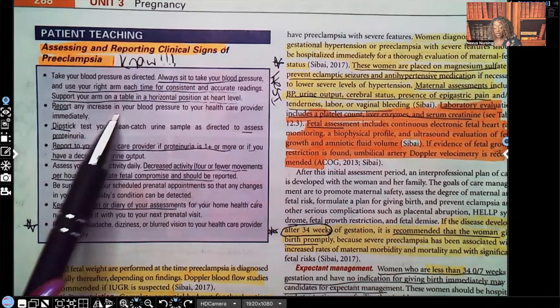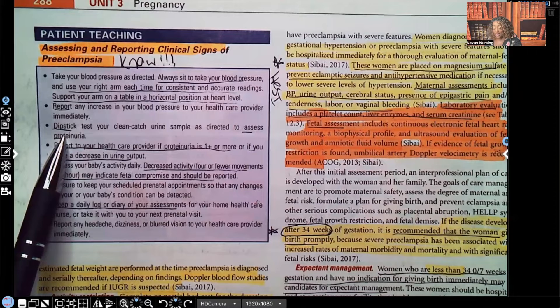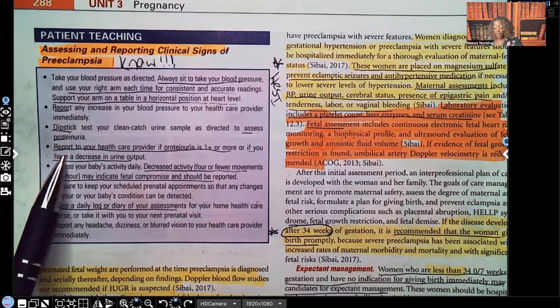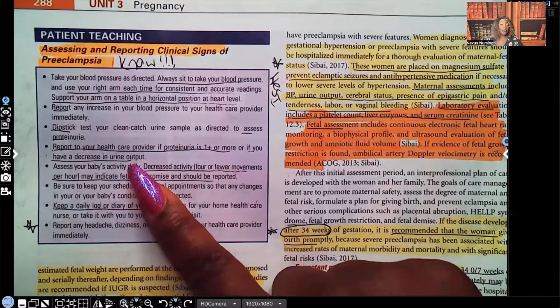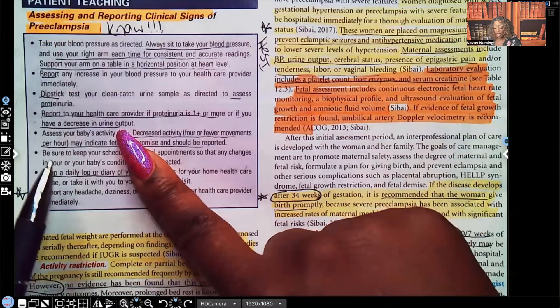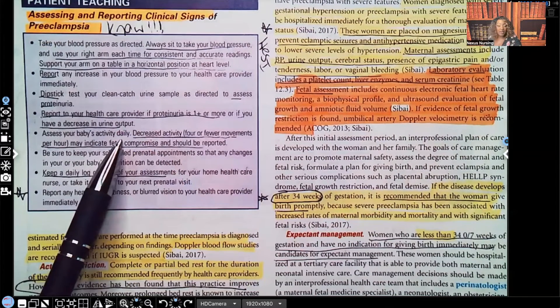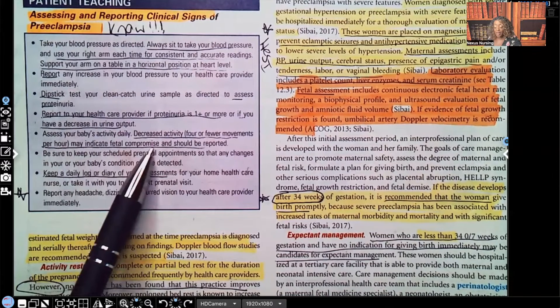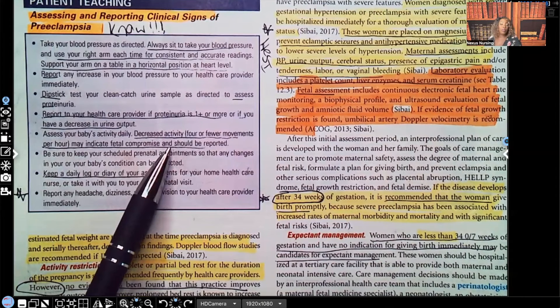Report any increase in blood pressure to the healthcare provider. Dipstick test your clean-catch urine sample as directed, because we're looking for proteinuria — we should never have protein in the urine. Report to your healthcare provider if proteinuria is 1+ or more, or if you have a decrease in urine output. Both indicate the kidneys are in trouble. Assess the baby's daily activity — four or fewer movements per day may indicate fetal compromise and should be reported.